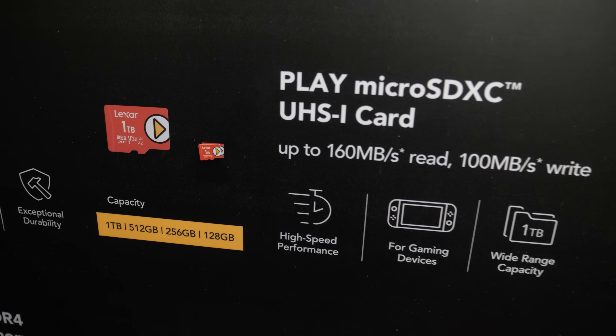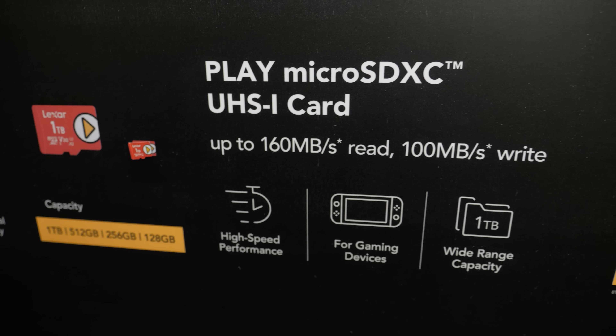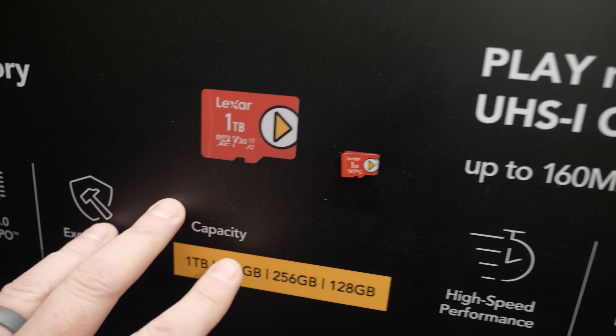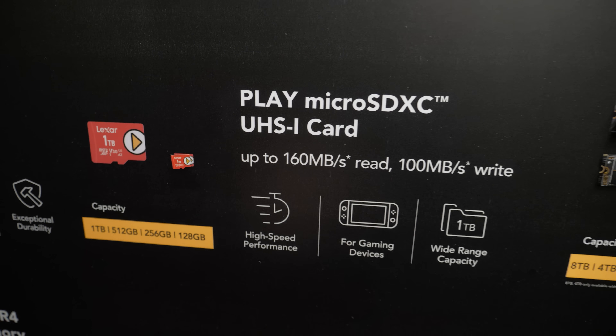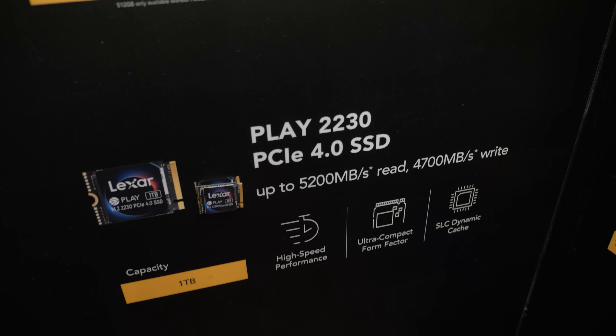If any of you are rocking a Steam Deck or an Asus ROG Ally, here is perhaps a device you might be interested in — the Play Micro SDXC card. They've increased the write speed on this, which is great if you're trying to copy a large game. Capacity goes up to 1TB, making it a great plug-and-play storage solution for gaming devices like the Steam Deck using the Micro SD card reader.